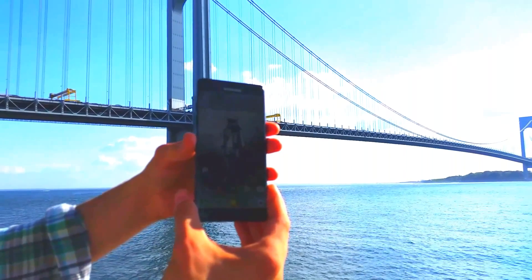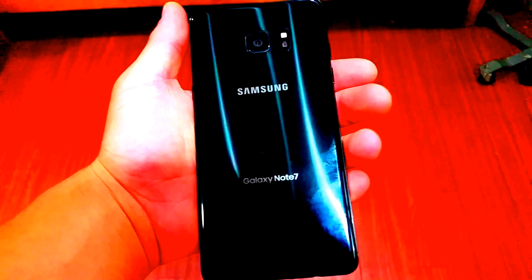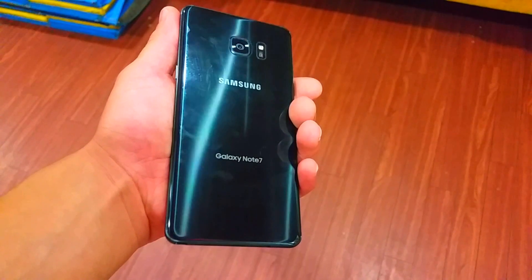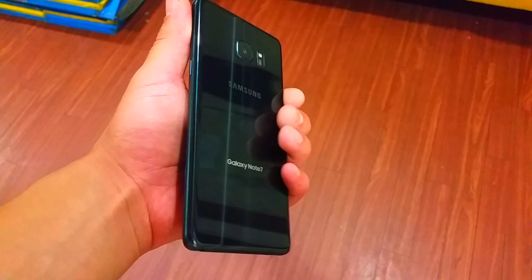The Note 7 — the phone that you should get. What's up, I'm the Reviews Dude, and today we have the first phone on the channel: the Note 7. I'll try to answer the question: should you buy it?